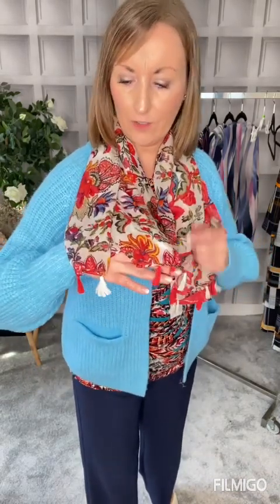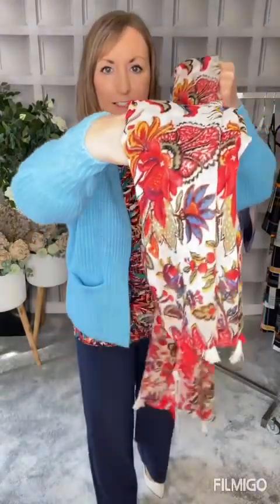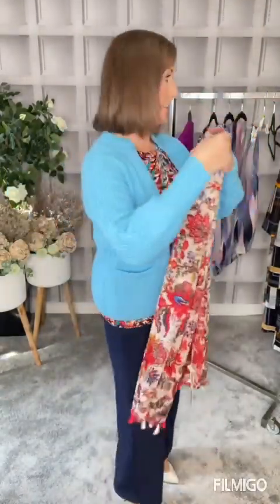Outfit number three has some vibrant colours. We'll start with our scarves — we've got a great selection coming into the shop. This one is €25 and has beautiful colours: a lovely pinky-orange and blues with little tassels at the end. It sits nicely around the neck and it's quite a long one, but it doesn't seem too bulky — lovely soft fabric that doesn't irritate around the neckline. It could also be a nice little gift idea.